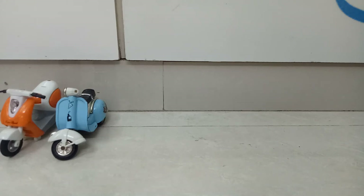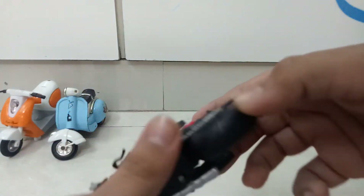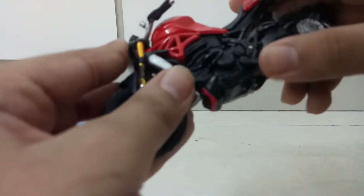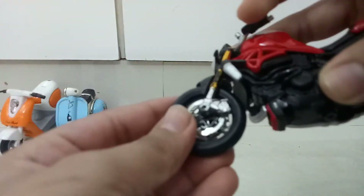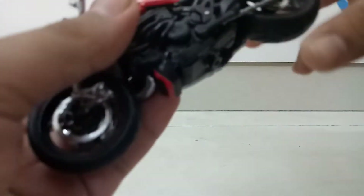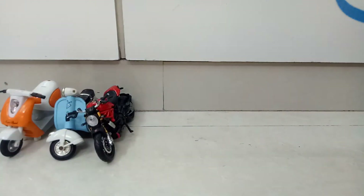First we have a Ducati Monster with us, from Maestro. The features you get in this model are movable handle, movable wheels, suspension, and a movable stand — which is available in the scooter models as well, but only in bikes.